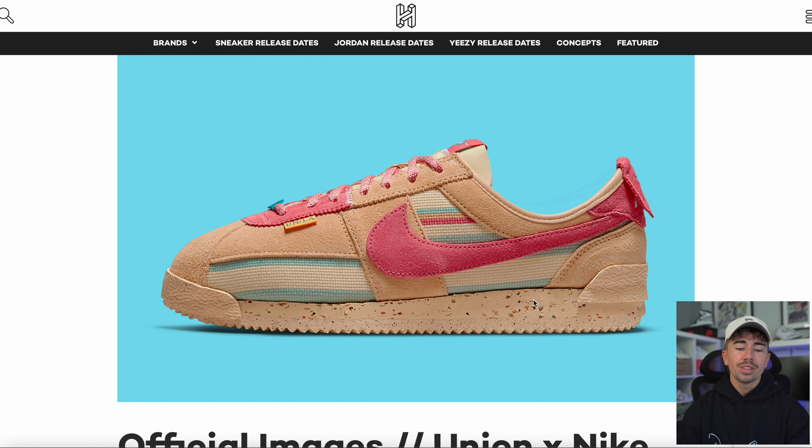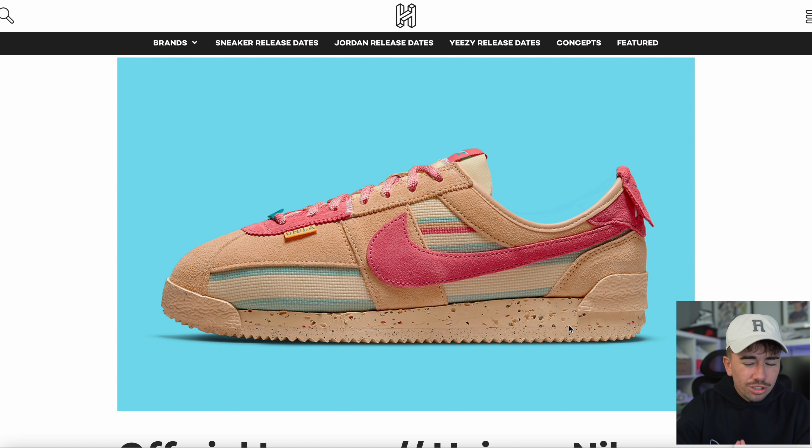Very quickly — Union and Nike with the Cortez model. On the Nike Sneakers live, they had Union's Chris Gibbs come in and they brought out these shoes, saying they'd release next month. I believe they said June the 21st — take that as a tentative release date based on the Nike Sneakers app announcement.